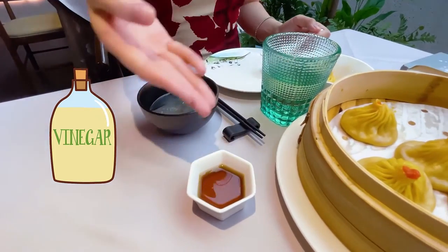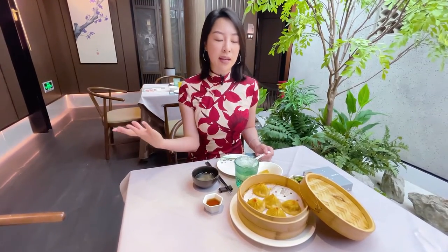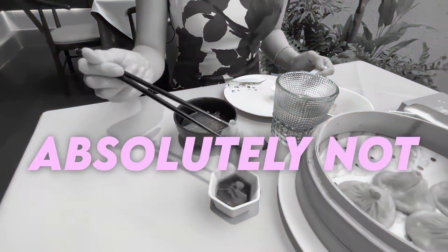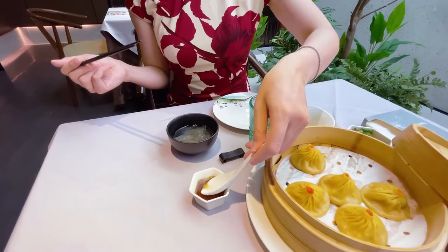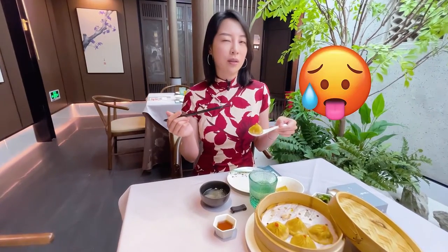Step three: there should always be vinegar on the table. In fact, vinegar should come as soon as the xiao long bao arrives — if there is no vinegar, demand it. Sometimes I see friends grabbing soy sauce, plum sauce, or hoisin sauce — no, no, no. For purists, the only thing it should go with is vinegar. And do not dunk it in the vinegar. What you should do is put a little bit of vinegar onto your spoon, then pick the dumpling up and let it soak like that.